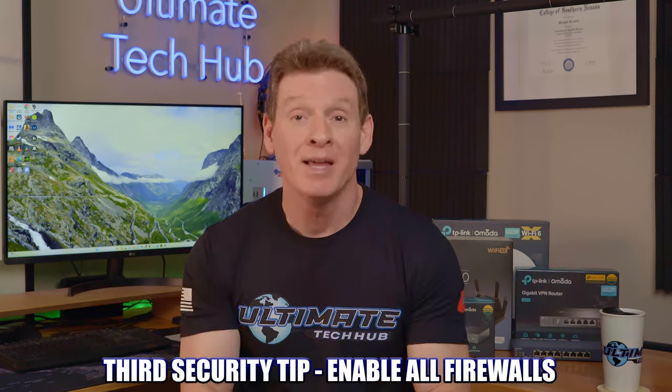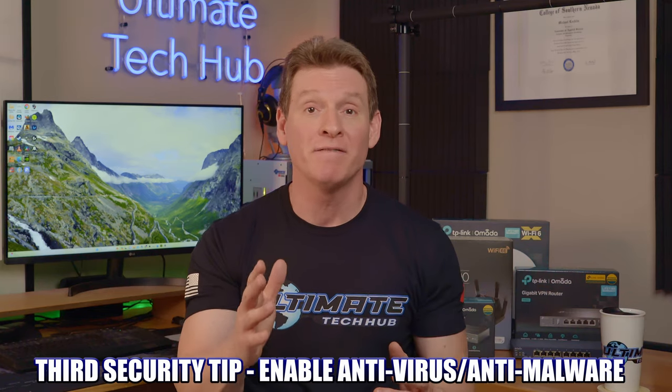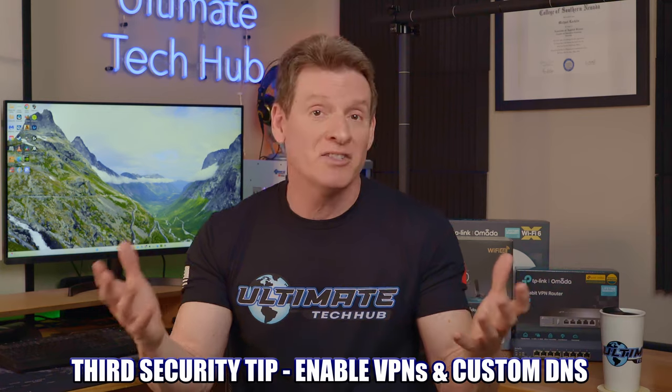Home network security tip number three: enable all your firewalls, anti-virus software, anti-malware software, VPNs, and custom DNS for all your devices — including cell phones, laptops, tablets, and PCs. All of your network devices and end devices, like routers and PCs, should have firewalls turned on. Most operating systems include basic anti-virus software, so make sure to run a virus scan at least once a month — twice is better. You can also download third-party software like Malwarebytes for extra online protection.